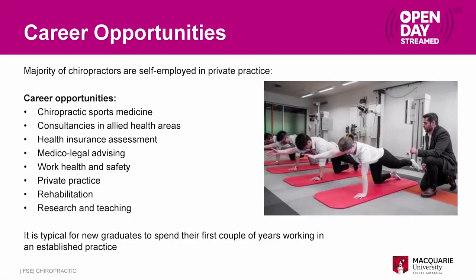As a chiropractor there are a number of different career opportunities. Most people go from the degree into private practice, usually working in an already established practice for another chiropractor. You would be seeing patients from the public who typically present with pain, and you'll be working on ways to improve their pain and get them better quicker. You can also start your own practice immediately or a few years down the track.